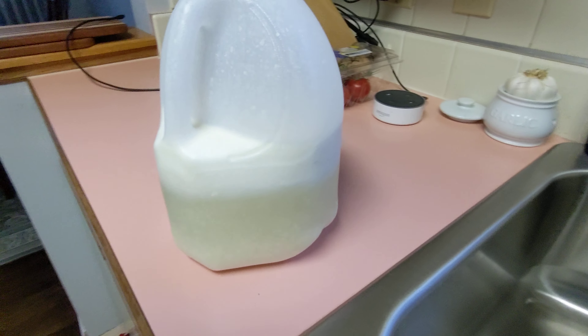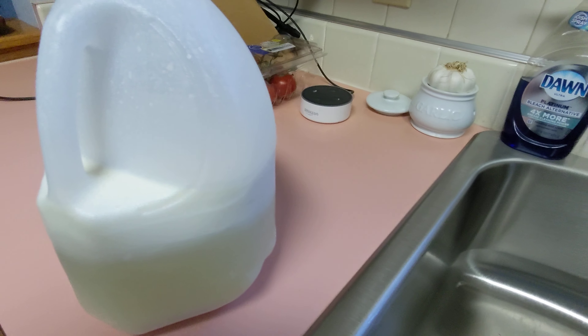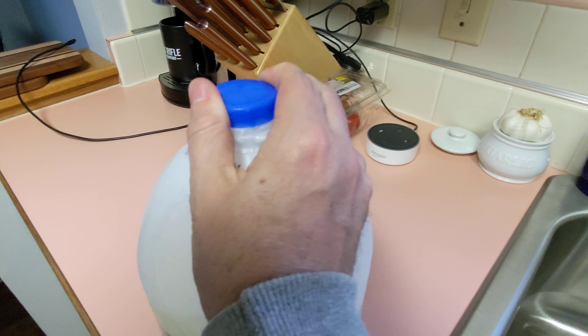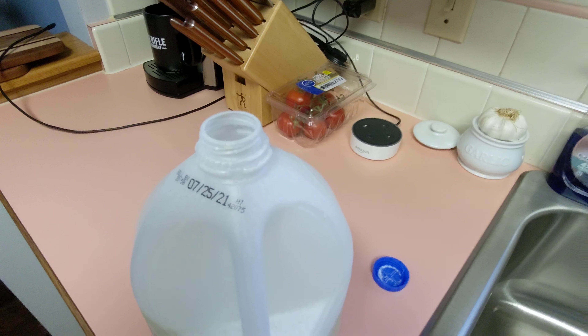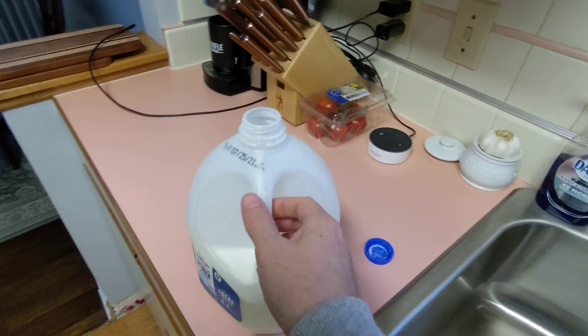I'm gonna dump it out in the sink and try not to barf. Let's see, because it's gonna stink. Ugh. Oh yeah, it's gross. I also noticed — this is weird — there's this white, powdery chunks here. Where'd that come from? It's coming off of the cap under the milk. It's very strange.